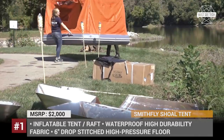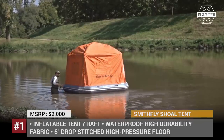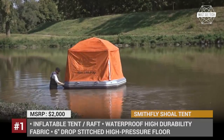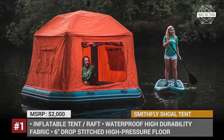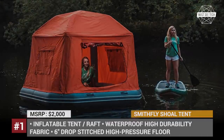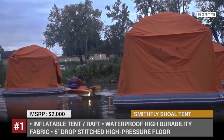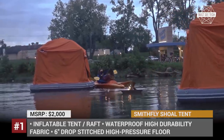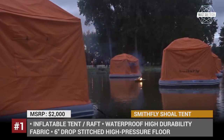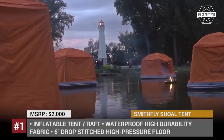The six-inch thick drop-stitch high-pressure floor serves as an air mattress at the same time. There are no clumsy poles — the tent structure is totally inflatable and can stand against high winds. The Smith Fly invention weighs 130 pounds and is stored in a 60 by 24 by 18 inch bag, but when equipped it has an 8 by 8 feet imprint with 6 feet 3 inches of standing room.